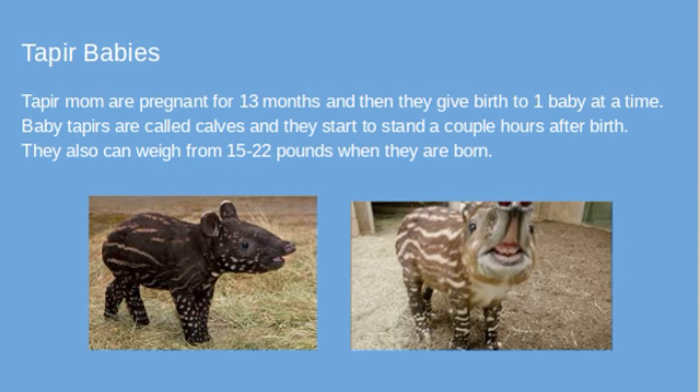Tapir babies: tapir moms are pregnant for 13 months and then give birth to one baby at a time. Baby tapirs are called calves, just like baby cows, and they start to stand a couple of hours after birth. They can also weigh from 15 to 22 pounds when they are born. This is actually the same thing for a lot of animals — mainly giraffes and tapirs — because tapirs' predators are jaguars and Amazon alligators or crocodiles, and basically they have to get up and be able to run away before predators come. That's the same thing with giraffe babies.